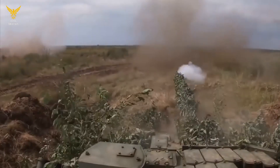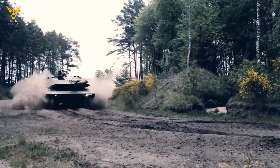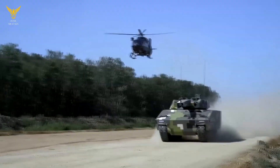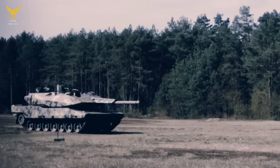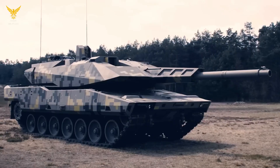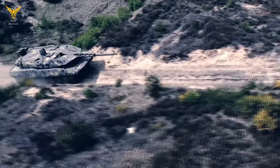In addition to the main gun and a paired 12.7mm machine gun, there is another 7.62mm machine gun at the rear of the Panther KF-51 turret, controlled by the NADR RCWS combat module. This is a fully automatic anti-aircraft machine gun that will protect the tank from drones, including kamikaze drones.